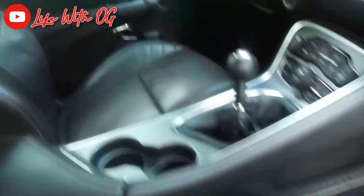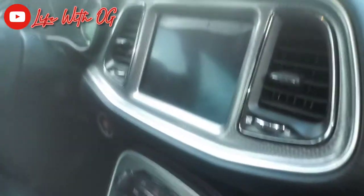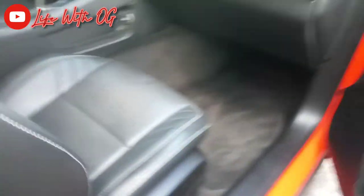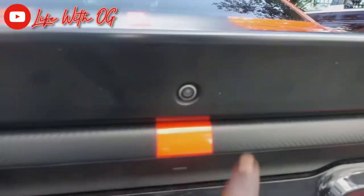Look at the stitching, man — look how soft this feels. I gotta get me one. This is the stick shift, not the auto. You got the big 10-inch screen right there, the sunroof, and it's got that uConnect tone, you know what I'm saying.